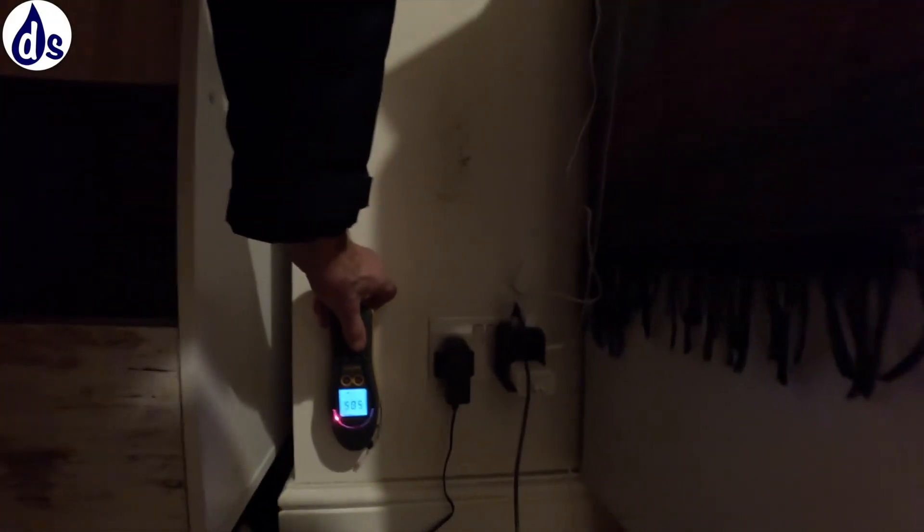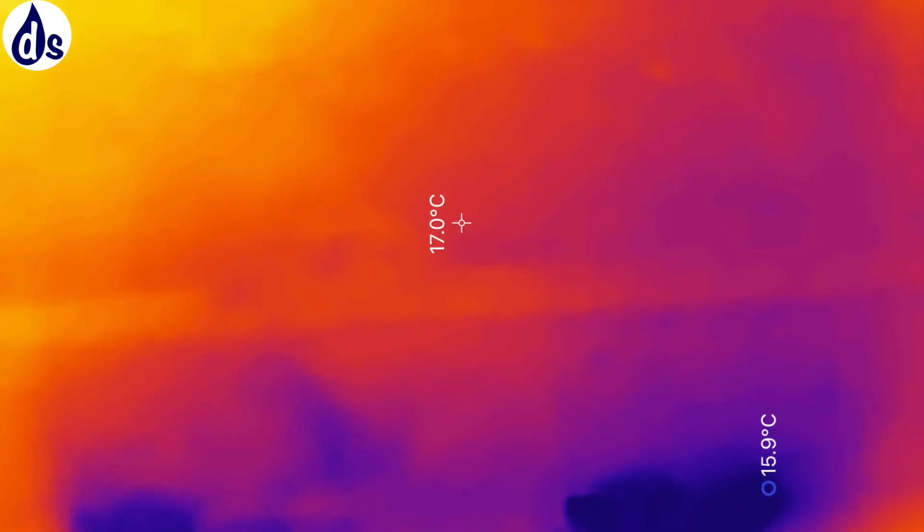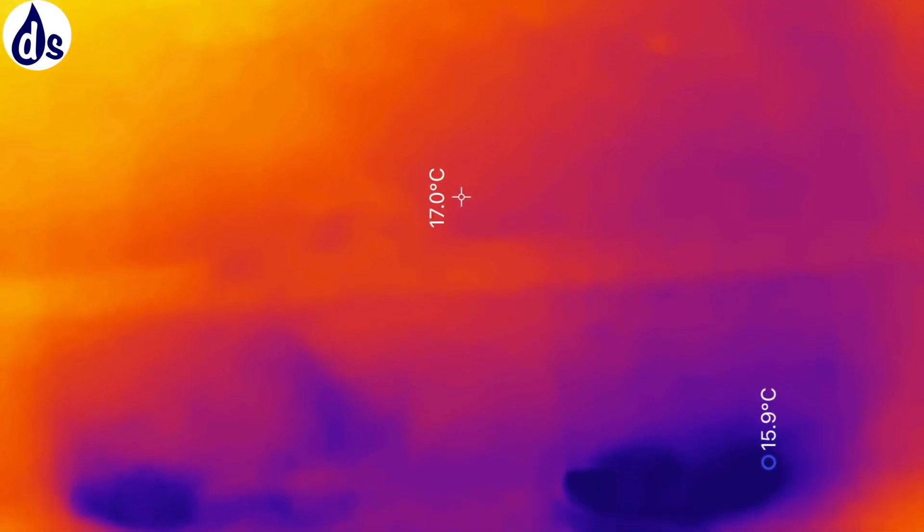I knew it was a chimney but I never undid it — I undid the one in the lounge and put a new thing in. Coming back to your side, we're looking at a thermal image where red is about five degrees warmer than blue or purple.